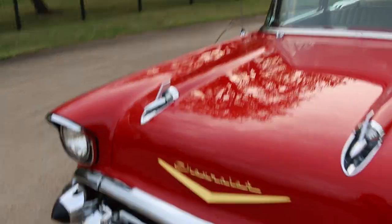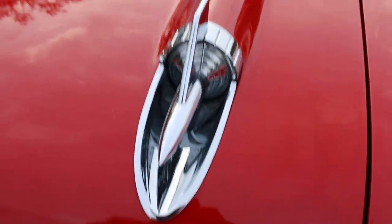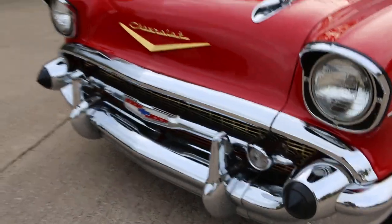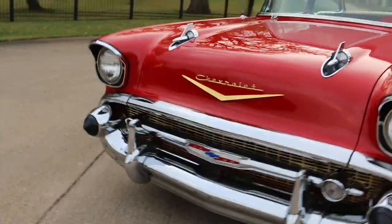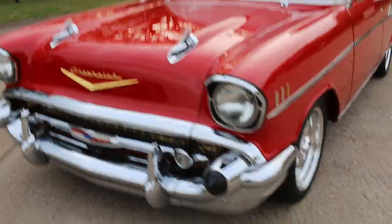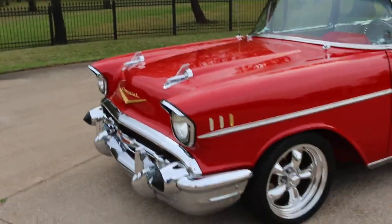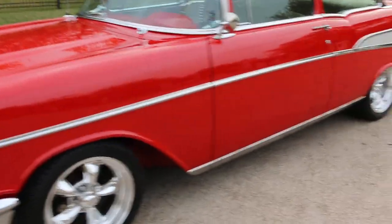Good sanitary wiring, it's got a serpentine belt system which adds to the drivability — just not the authenticity — but you don't have to worry about your belts popping off. I like these spears, little rockets coming out of the hood. All the chrome looks good on the front — the front of the '57 to me is just car art.